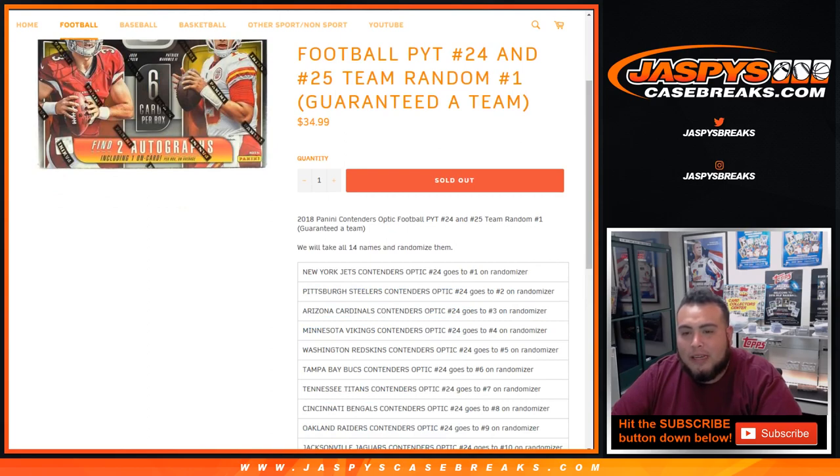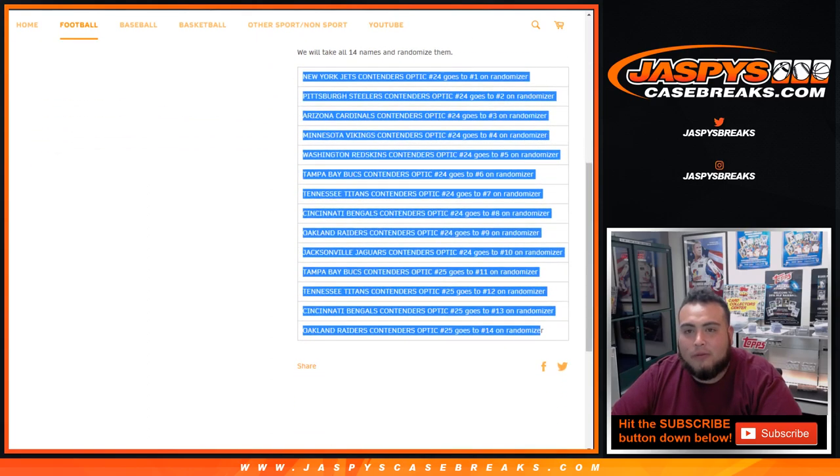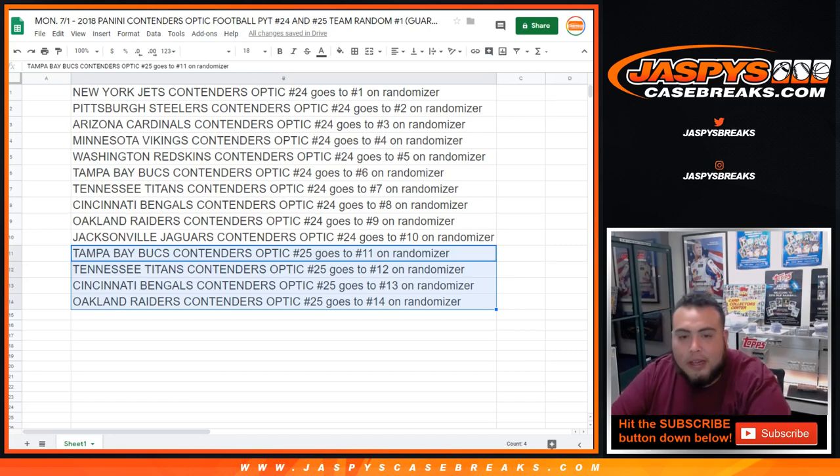So we'll take the list of 14 names and randomize them. Here's the list that we copied and pasted. Jets and Contenders number 24: Steelers, Cardinals, Vikings, Redskins, Bucks, Titans, Bengals, Raiders, Jaguars — these will be the teams in 24. And then Bucks, Titans, Bengals, Raiders in number 25. So our customers in this break get a team whether it's in 24 or 25.